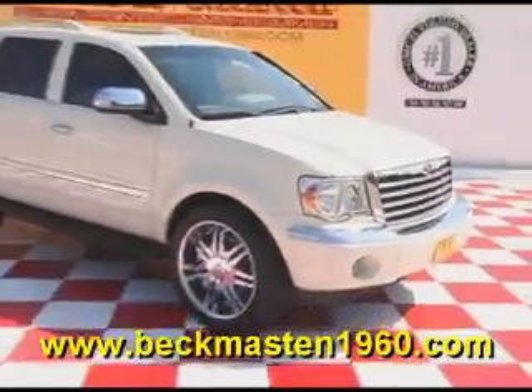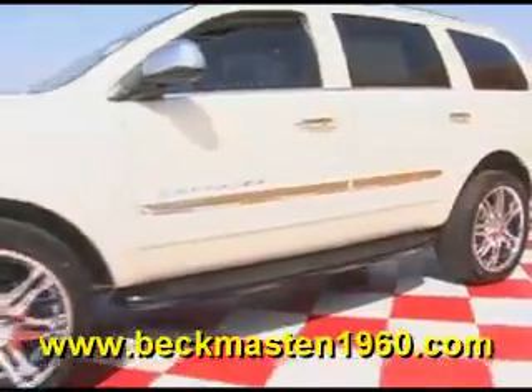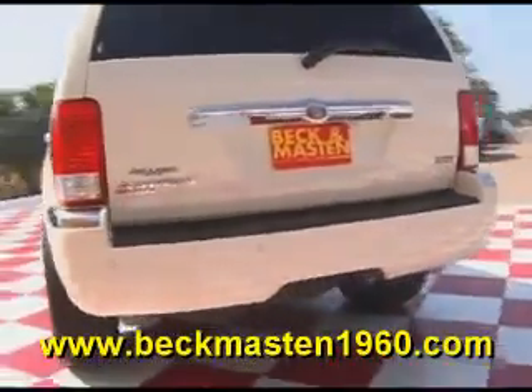Beckett Master 1960 proudly presents the super nice 07 Chrysler Aspen. This white beauty of an SUV is in excellent condition and runs like a dream.